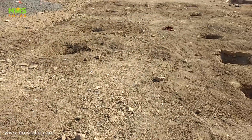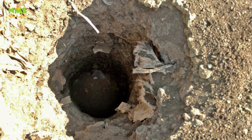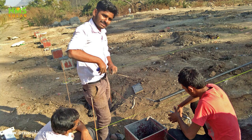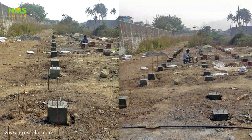Each pit was around 4 to 5 feet deep to give adequate strength to the foundation. The reinforced column was then constructed as per the design and engineering to prevent excessive settlement and to provide adequate safety against sliding and overturning. J-shaped bolts were inserted and engaged into the column to act as a base for erecting solar mounting structures.